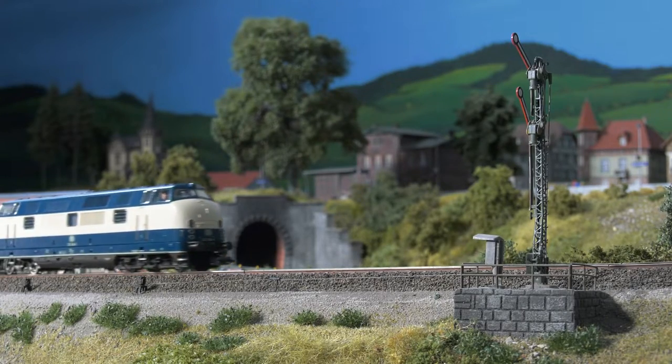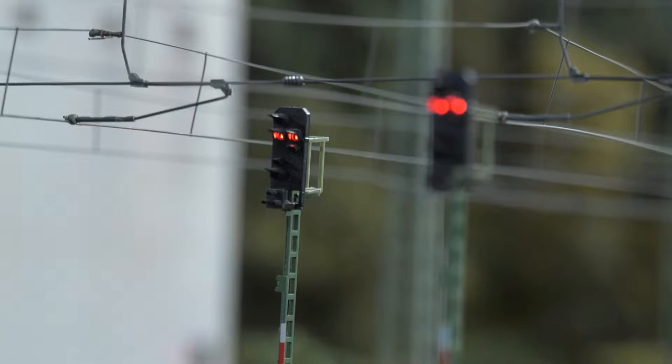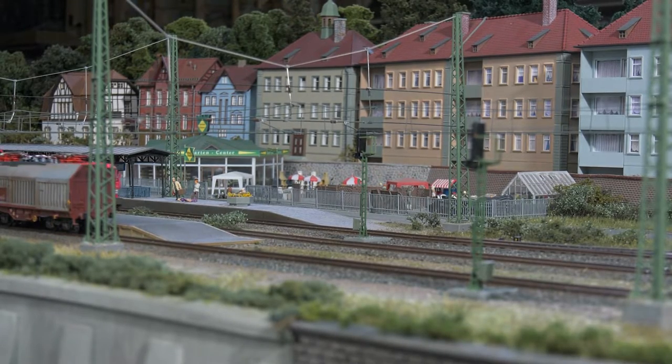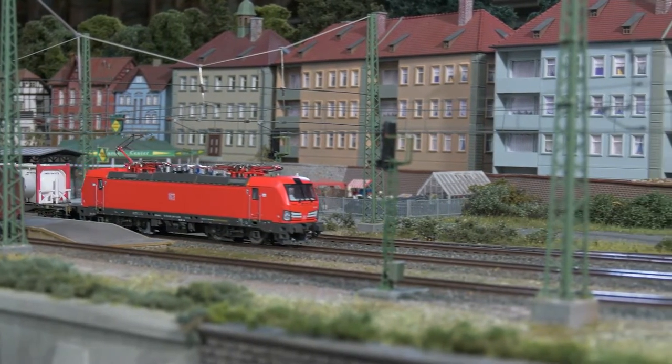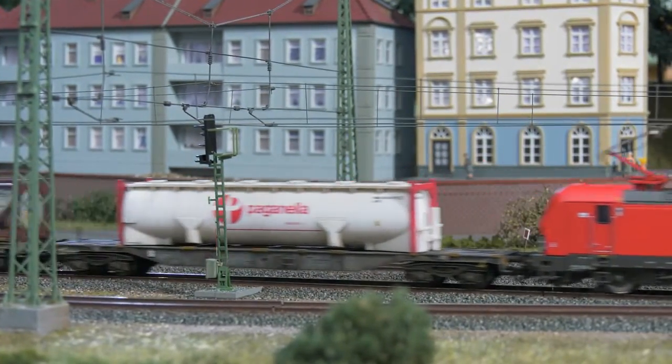The 221 was a superstar on the rails in eras 3 and 4. But in era 6, the Vectron has started dominating the scene. So it's no wonder that another model of the DB Vectron may roll right into the assortment at Märklin and Trix.